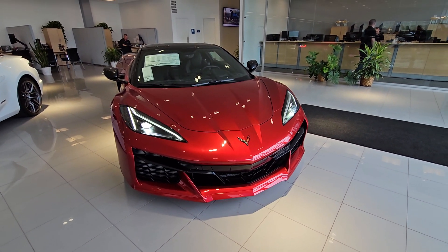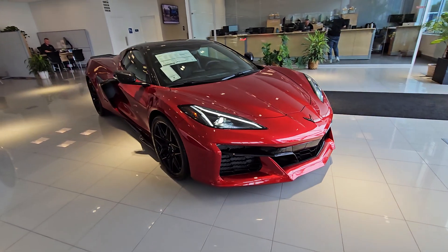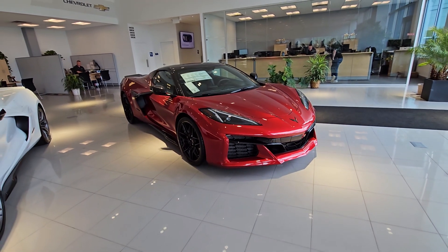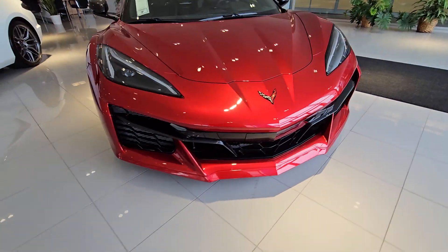Hi John, Saeed Naqvi here at Bridgewater Chevrolet. I saw that you were interested in this gorgeous red Z06 — luckily we have it available. It's so nice we have it on the showroom floor, but take a look, I just wanted to get you a quick peek before you got in here to see it in person.